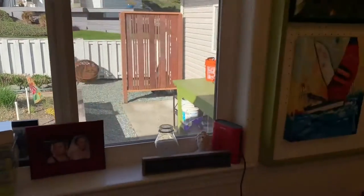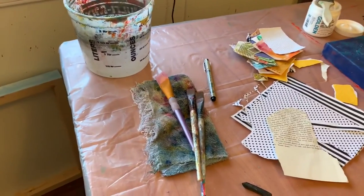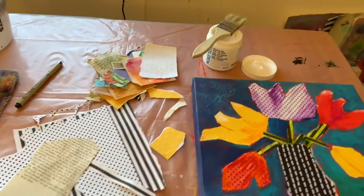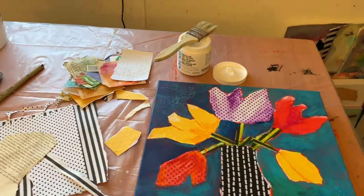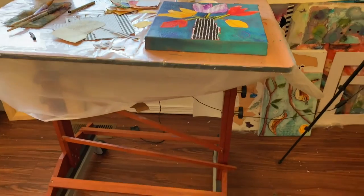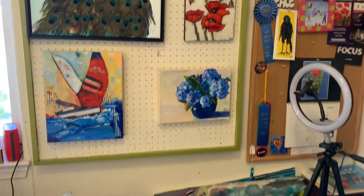Then we move over to another standing station, which is where I do most of my mixed media work. I like to work on mixed media flat, and my husband took my drawing table, put some wheels on it so I can wheel it around the room, and I use that for Zoom classes and that type of thing.